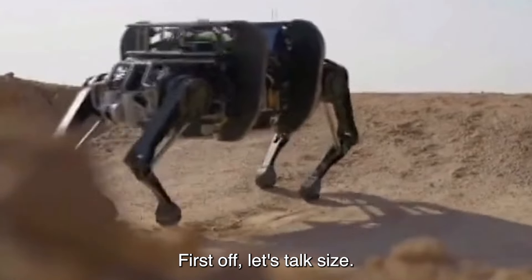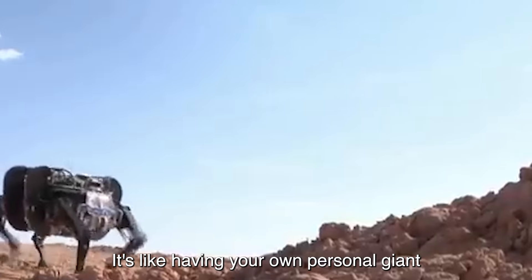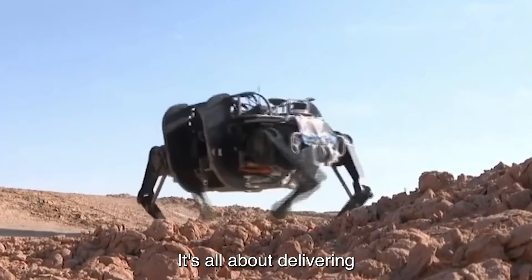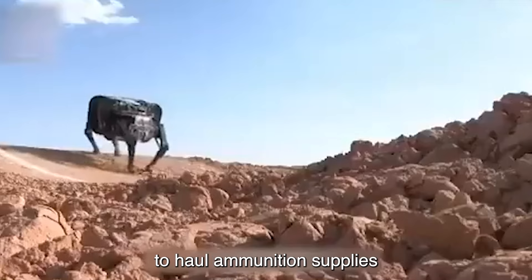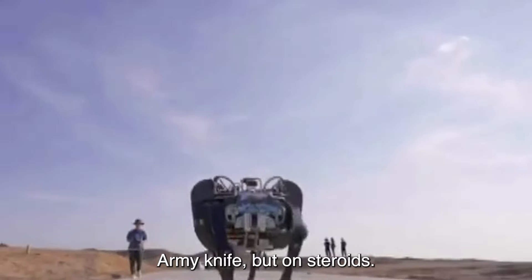First off, let's talk size. This bad boy is enormous — towering over everything enormous. It's like having your own personal giant on the battlefield, except this giant doesn't need food breaks or bathroom stops. It's all about delivering the goods, quite literally. The Yak is designed to haul ammunition, supplies, and even do some sneaky reconnaissance missions. Think of it as your ultimate Swiss army knife, but on steroids.